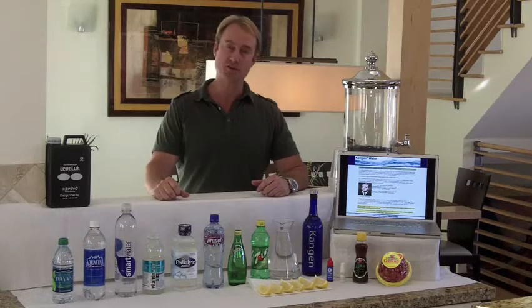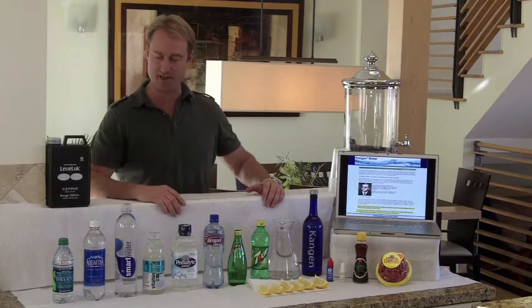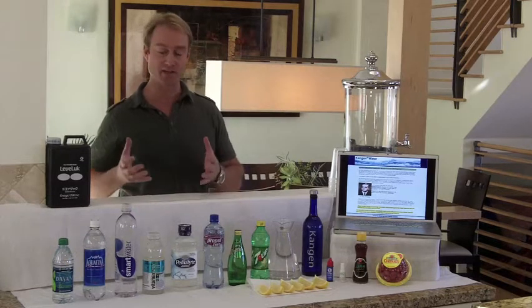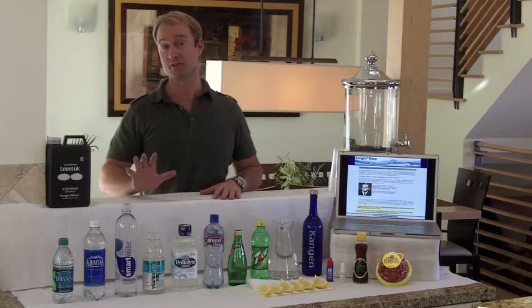What we're going to do is actually start off and show a couple of the products here that you normally drink. You probably see all these products up here. I just drink a lot of these — I think that drinking a lot of water and things like that are good for you. I'm hopefully going to show you some really cool things that you're going to really take to heart.